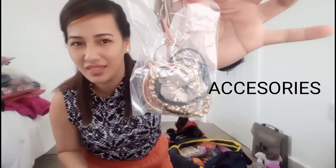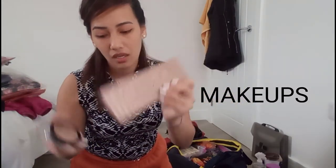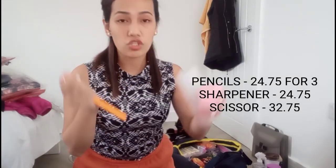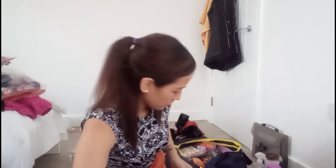I brought some accessories for girls — just in case there are parties here. Of course, makeups too. For girls, I'd advise putting makeup in your hand carry because in your luggage it might break. I also brought pencils and a sharpener because I prefer writing notes in pencil. And for some reason I also bought a microphone for emergency purposes at work.